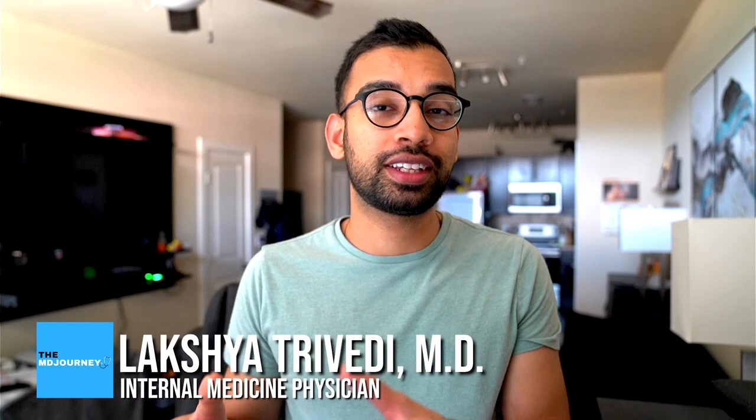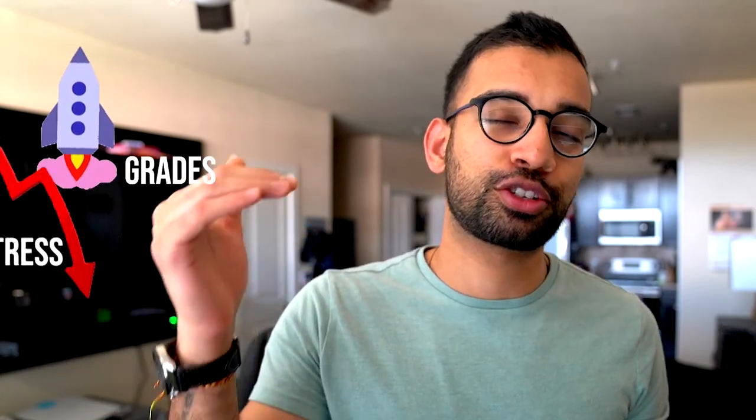Welcome back to the channel. In case you're new here, my name is Lakshman, internal medicine physician, and here at The MD Journey we make content to help people like you succeed on whatever journey you're on. Today we're going to talk about step one and specifically the mistakes that make the entire prep so much more stressful. If you start to avoid them, you'll see your grades skyrocket and your stress decline. So if that's the goal, let's get into it.